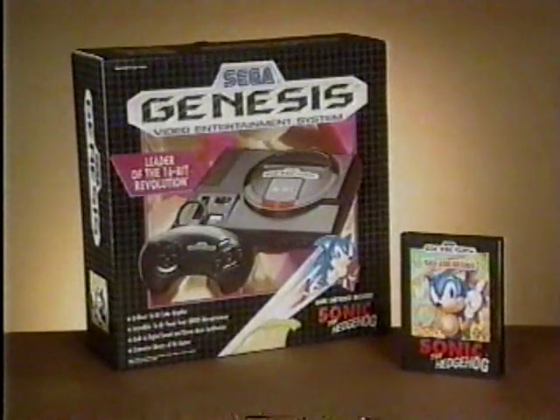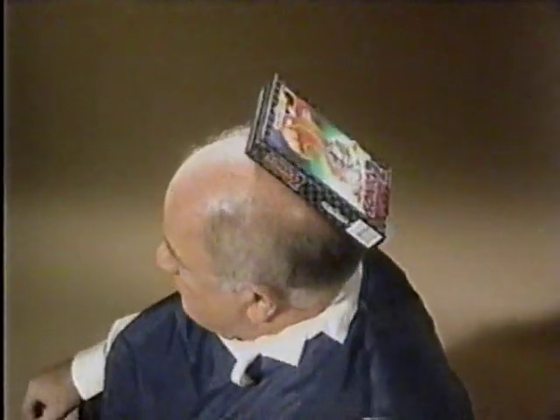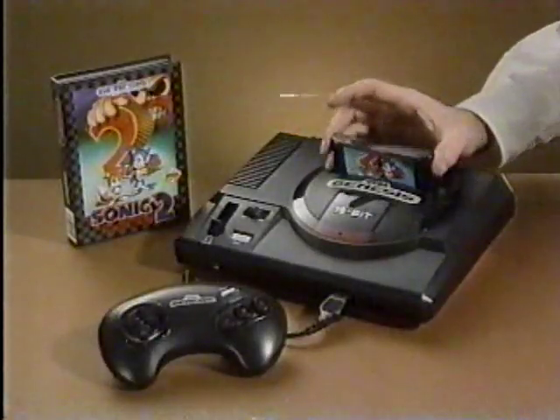Now, when you buy the Sega Genesis that comes with Sonic 1, you'll get Sonic 2 absolutely free. Sonic 2 handles stubborn stains. Embarrassing bald spots, no problem. It even slices and dices, makes thousands of julienne fries. But wait — you can play it, too.